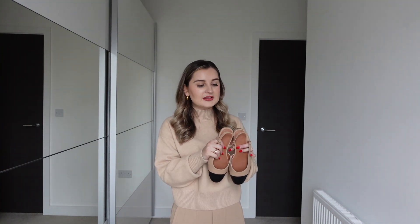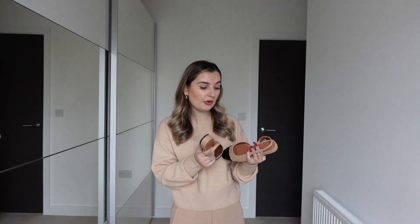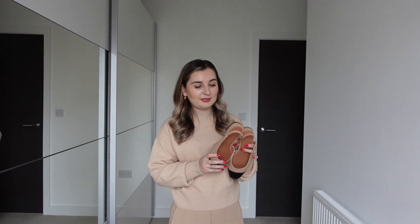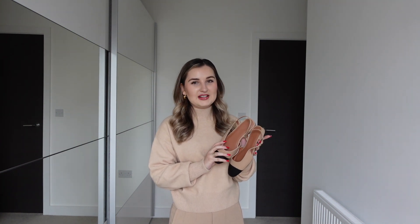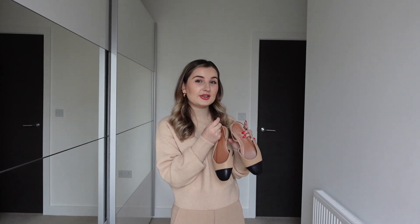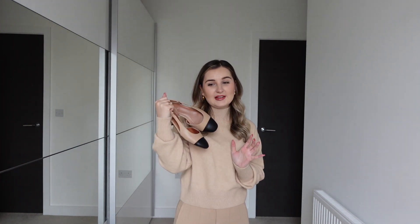I'm not sure how comfortable they are for long wear — I'll update you guys. Just wearing them around the house they felt quite okay. I haven't worn them for many hours so I wouldn't be able to give full feedback, but I just love the look of these. Like I said in my previous video, they're very Chanel-inspired and I feel like they're going to be super versatile in spring, so I'm definitely keeping these.